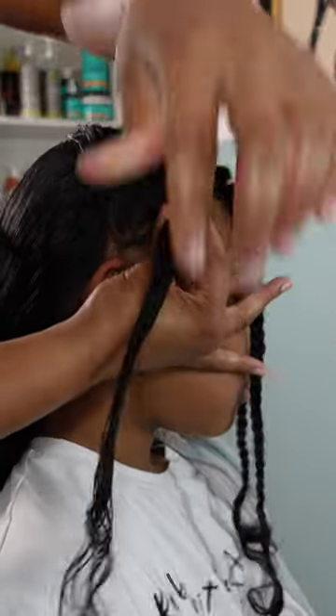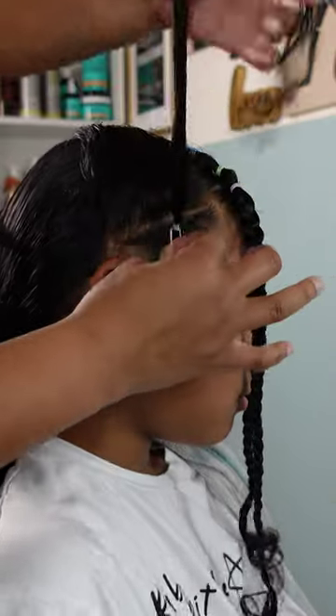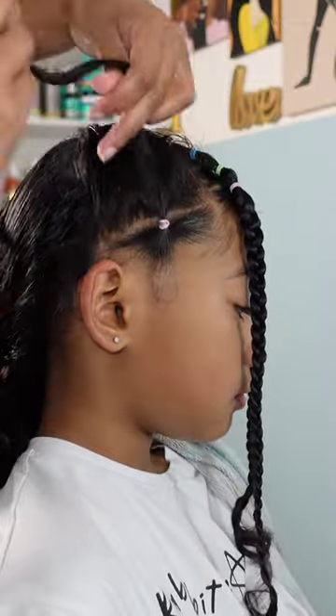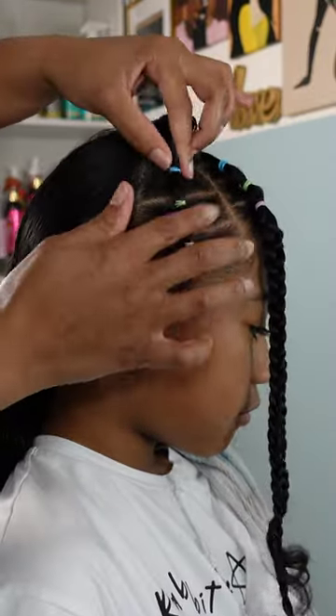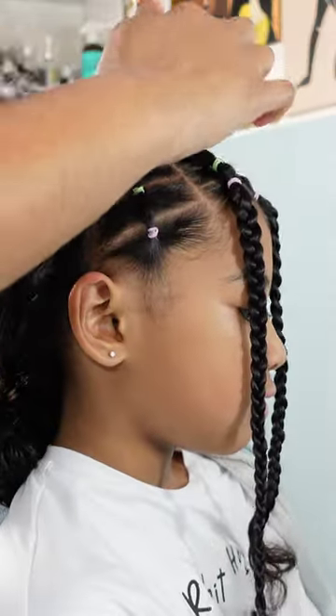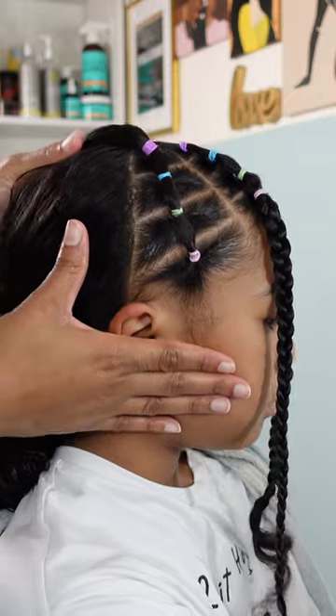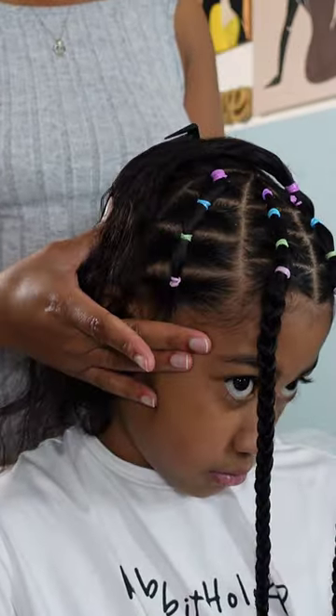I did two triangles in the front where they came forward and made like a little bang, and I braided those down. Then I'm going to create two sections on the sides, one on each side by the ear, and they are going to go up so they can create a bun at the top of the head. I am using elastic rubber bands for this.